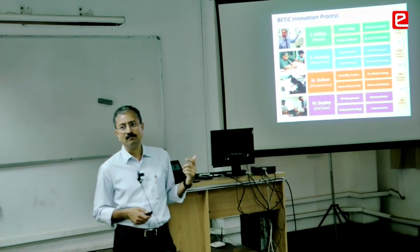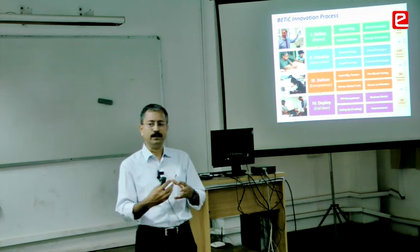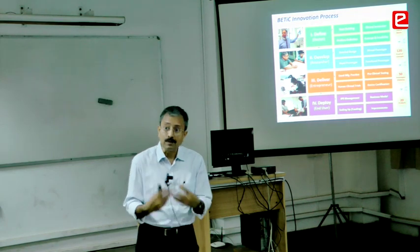50 of those we filed patents on, and out of those 50, only 20 are almost either ready for commercialization or already commercialized.